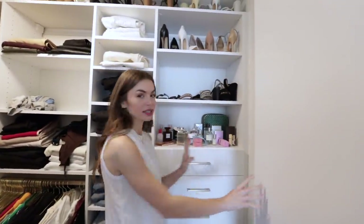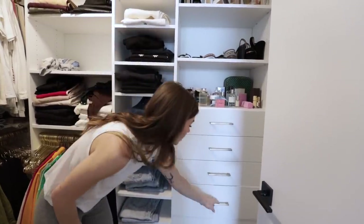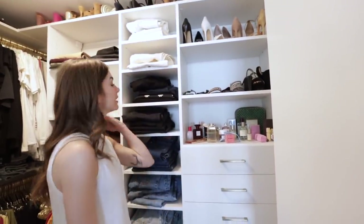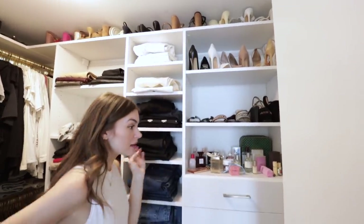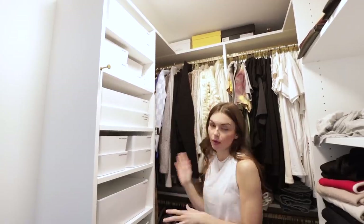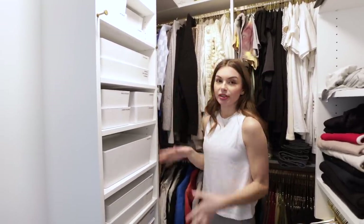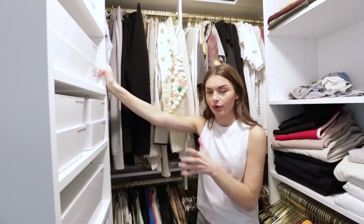So when you first walk in, this is a custom closet by California Closets. You have this set of drawers — I have bras, underwear, socks, pajamas, workout clothes, and then I think these are bathing suits. Drawers are really nice because everything's tucked away and you don't have to see it. Here I keep all my perfumes, and then kind of all around I have shoes — I keep all my heels up there. On this side I have all my makeup, which I don't really want to be in here. When we get a better office I'll move the makeup there and probably move shoes down here. But for now, these boxes are from Ikea, labeled, and everything's very organized.